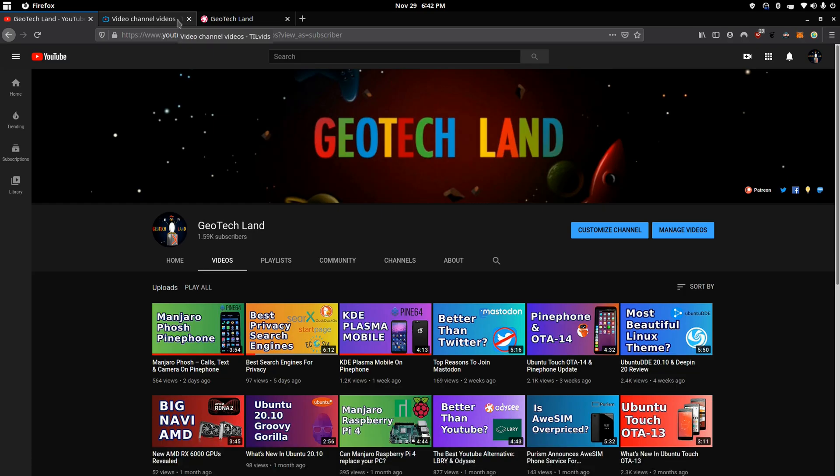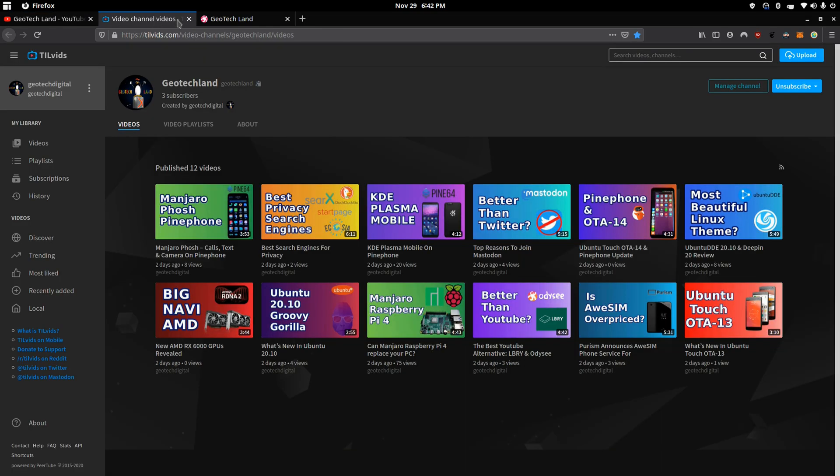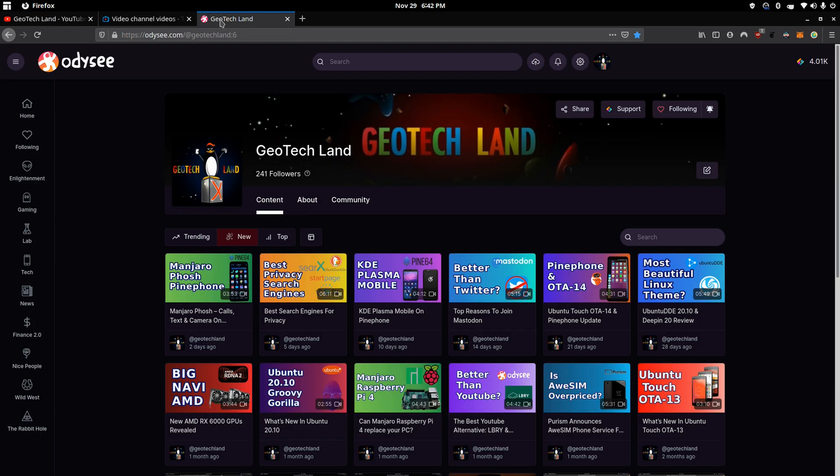If you like my content, you can subscribe to me on YouTube, Peertube, and you can follow me on Odyssey.